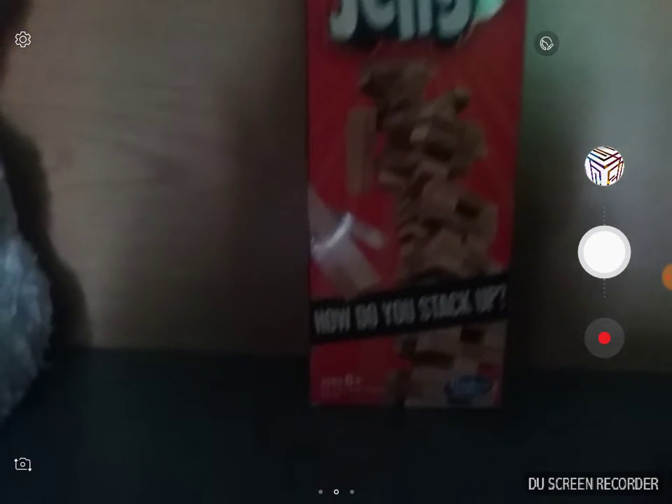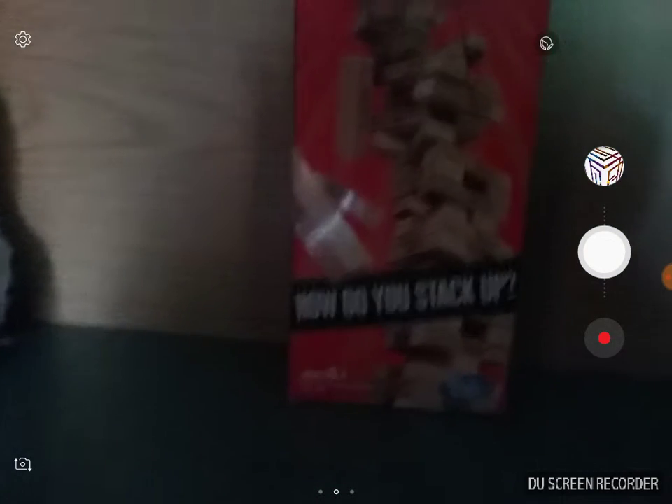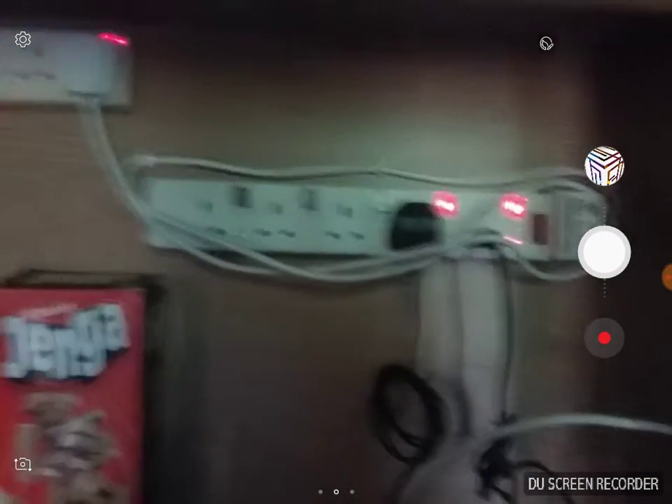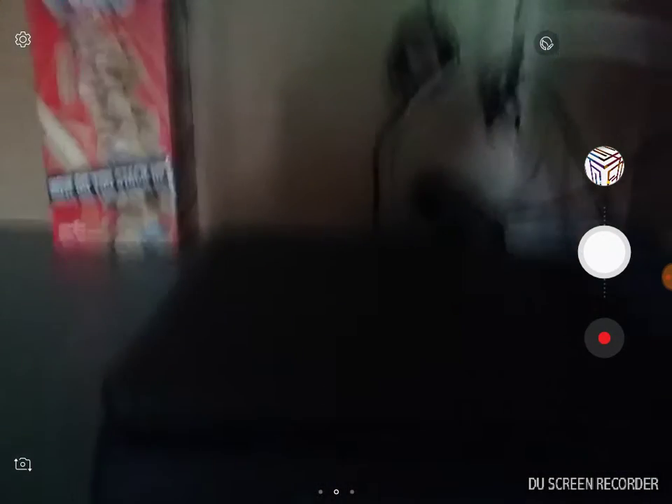I used to have a Mr. Bean bear but it's gone now. Jenga blocks — how do you stack up? Now we have all of these — I forgot what they're called. The PlayStation 4 and the games: I have FIFA and Minecraft. Now we have the beautiful majestic television.